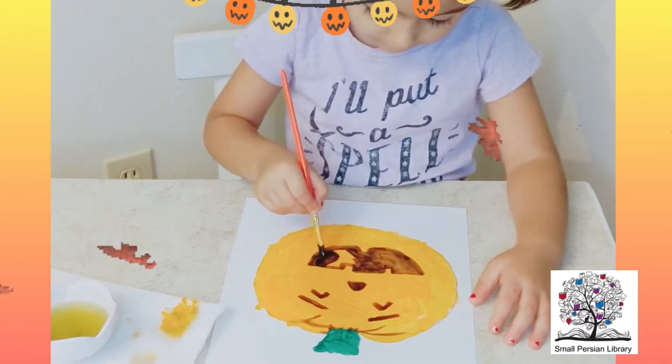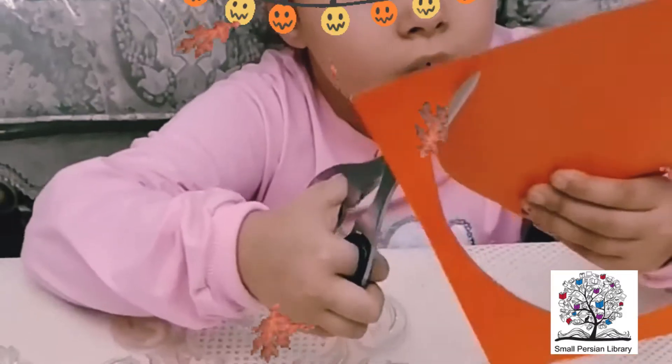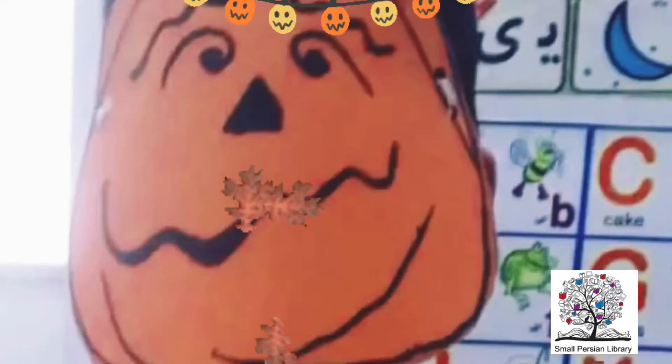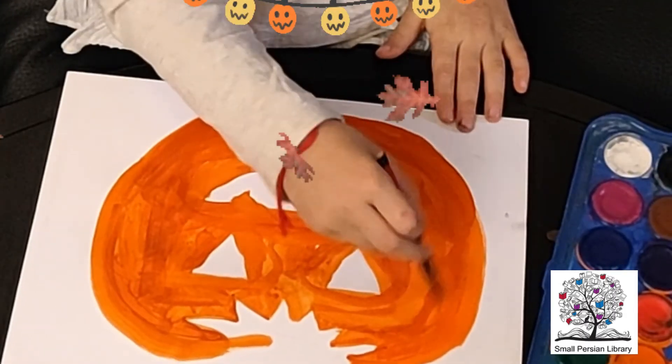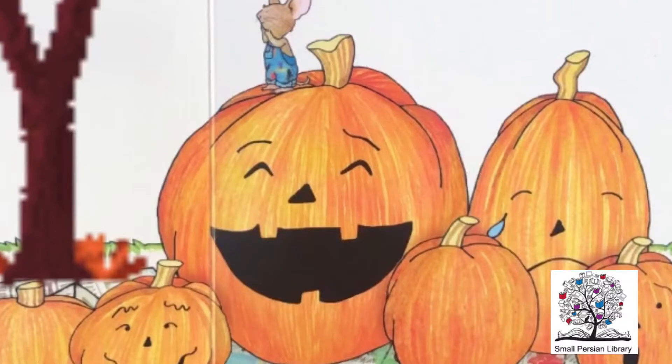Mouse paints a happy face on this pumpkin. This pumpkin is sad. This pumpkin has a silly face. This pumpkin looks surprised. Oh no! One of the pumpkins is missing. Where could it have gone?